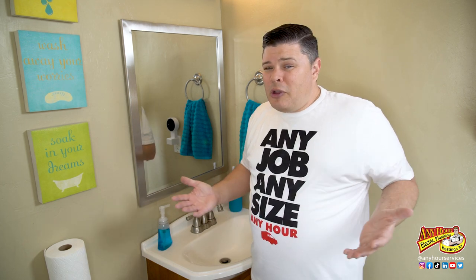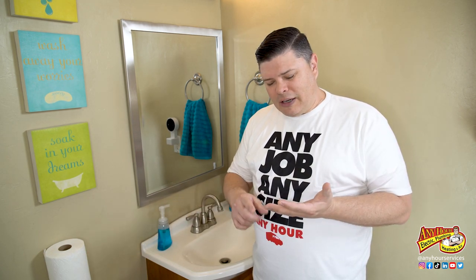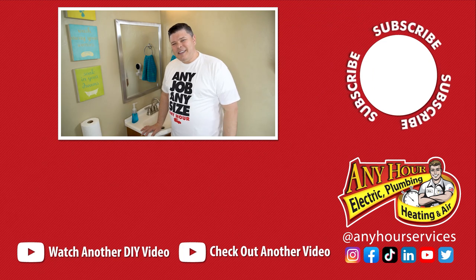If you've liked this video, make sure you're subscribed and turn on notifications so that you get notified next time a new video comes out. Drop me a comment below — let us know what videos you want us to make about your electrical, plumbing, heating, and air conditioning system so that we can get those done for you. Thanks again so much for watching. Until next time, see ya.